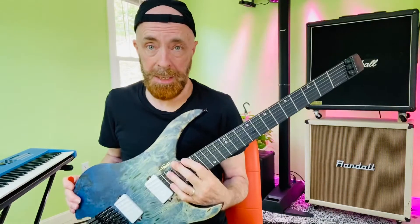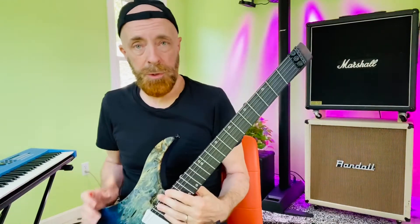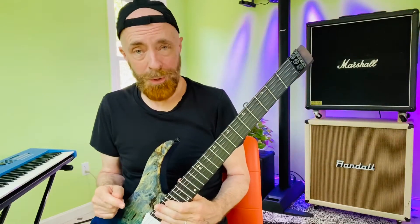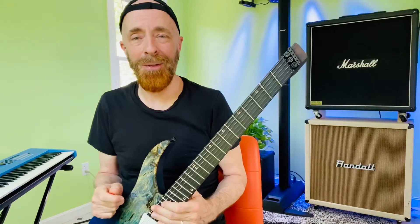The guitar is a sharp key instrument. We favor the sharp keys, which means you really don't even have to learn all 12 majors and all 12 minors to have fun on the guitar.